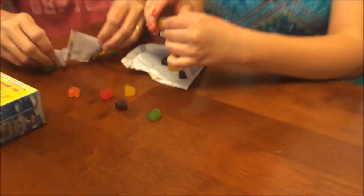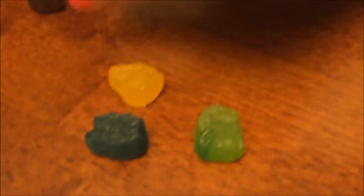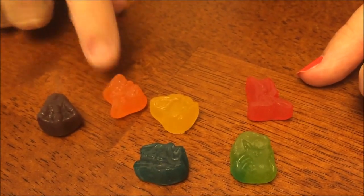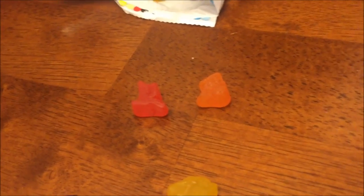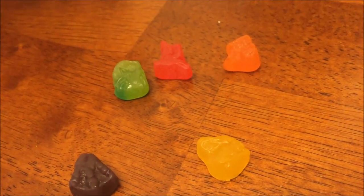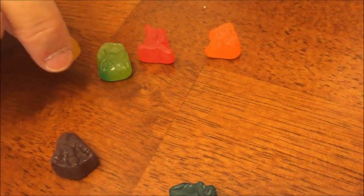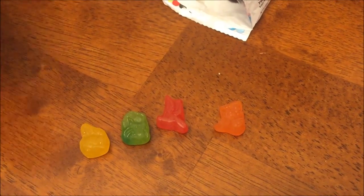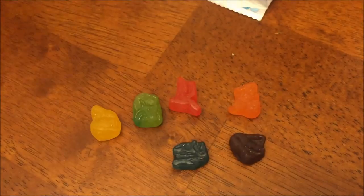We got a blue one, yay! So they have different dinosaurs or different colors. The orange one is a T-Rex, the red one is a Pteranodon, the green one is a Triceratops, the yellow just says Roar, the purple is Raptor Claw, and the blue one is Fossil.